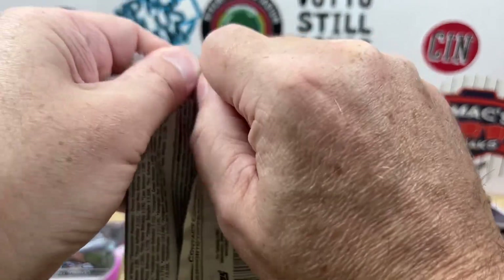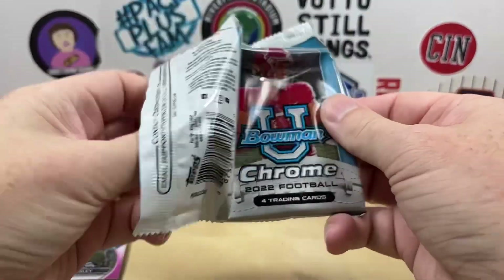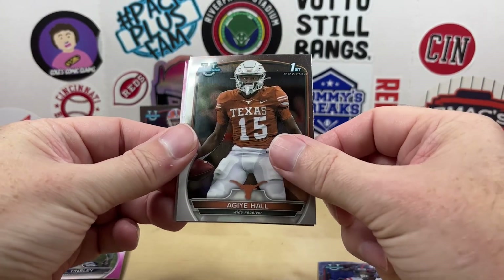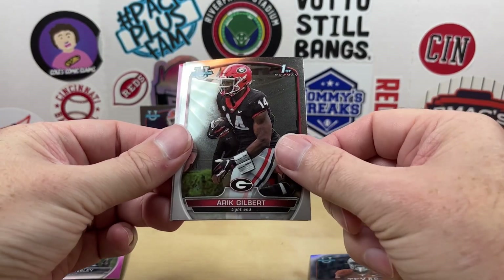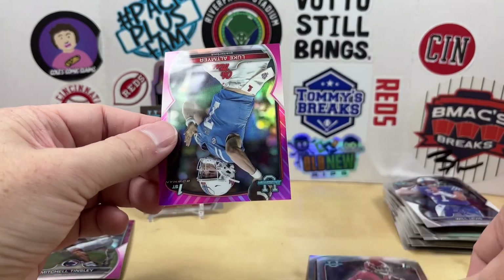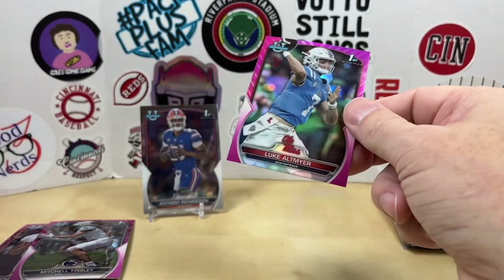All right, last pack — looking for a Stroud or Bryce Young. We get Zach Evans Hall, Eric Gilbert, Kool-Aid McKinstry, and our last pink is going to be Luke Altmire from Ole Miss.